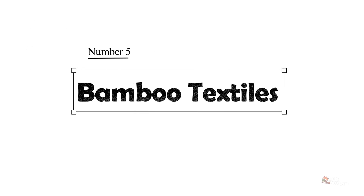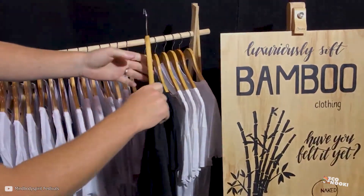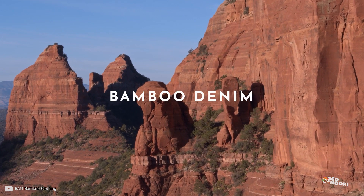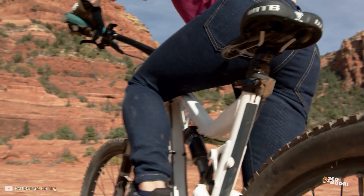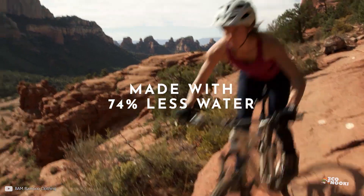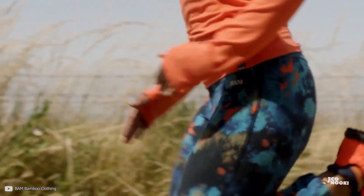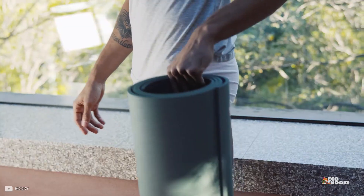Number 5: Bamboo Textile Manufacturing Business. It may be quite surprising, but bamboo has an application in the textile industry. Bamboo can be used to manufacture things like clothing, underwear, socks, blankets, towels, bulletproof vests, sheets, mattresses, diapers, pillows, and more.